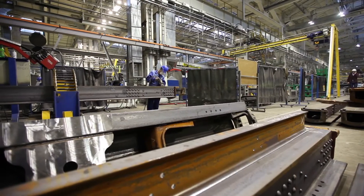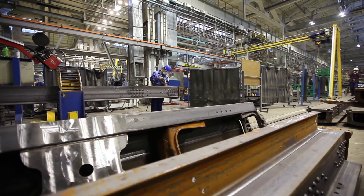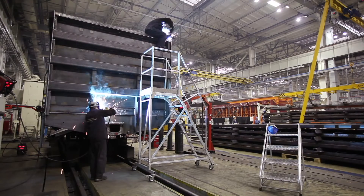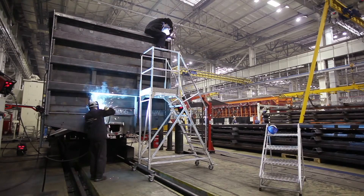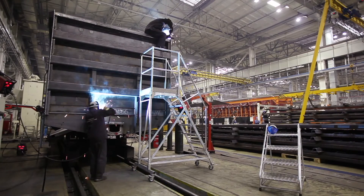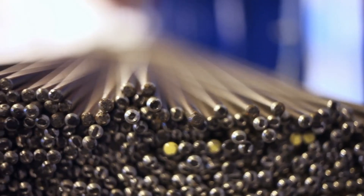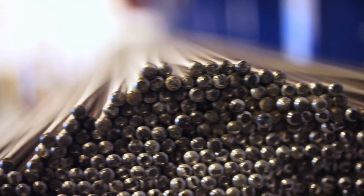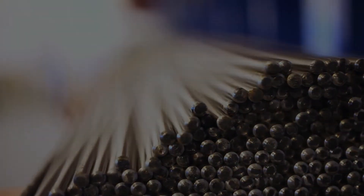Most manufacturers consider steel from electric arc furnaces to be higher quality. These steels tend to be more expensive due to their rarity and superiority, but also because they are so demanding to create. Typically, electric arc furnaces make stronger steel, but cost more to use than a basic oxygen furnace.